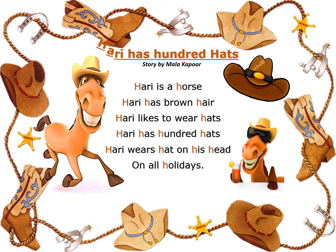The story is called 'Hurry Has Hundred Hearts.' Wow, hundred is a big number! This is a story about a brown horse named Hurry. Hi Hurry! Hurry has a hat and is having fun on his holidays. While reading the story, I want you kids to notice all the words with the 'ha' sound. All right, let's begin!